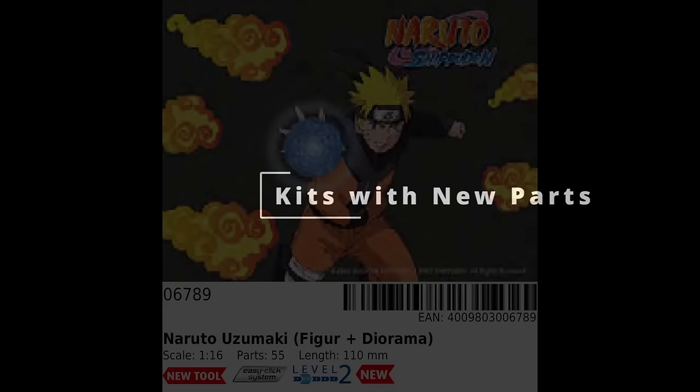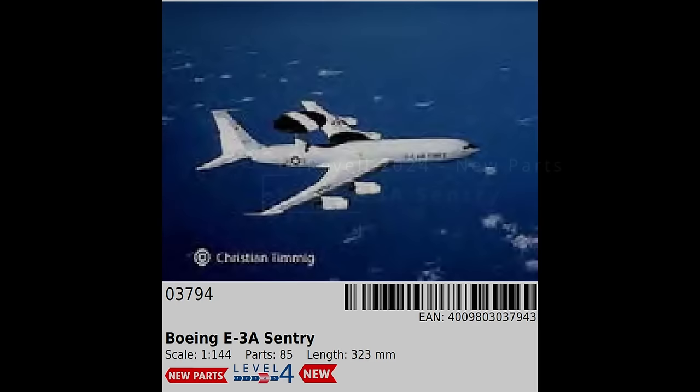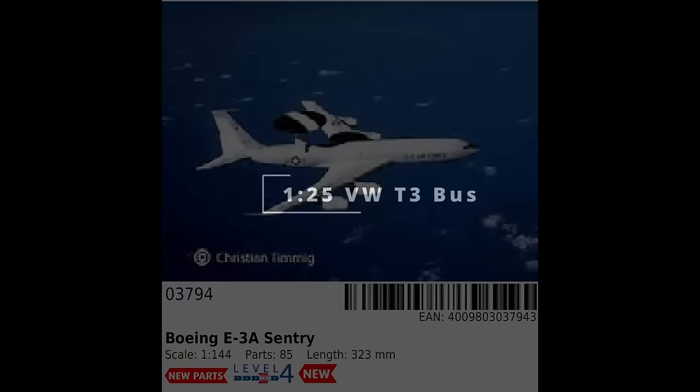We start the kits with new parts with a typically historical Revell kit, the E-3A Sentry, which was last issued in 2002 and is actually a 1980 conversion to the AWACS aircraft from their absolutely ancient 1957 tool of the KC-135 Stratotanker, which is in 1/139th scale. Go figure.